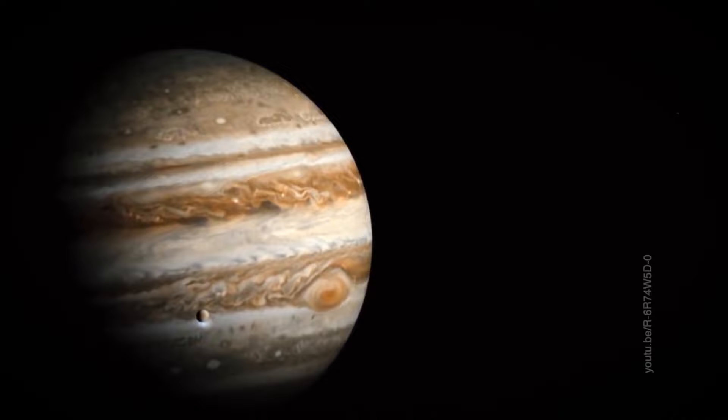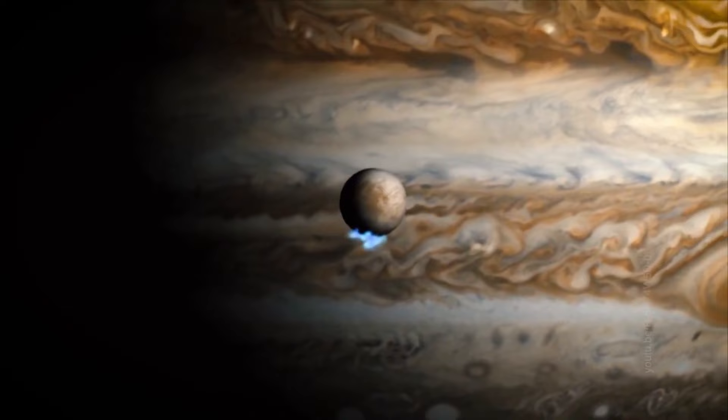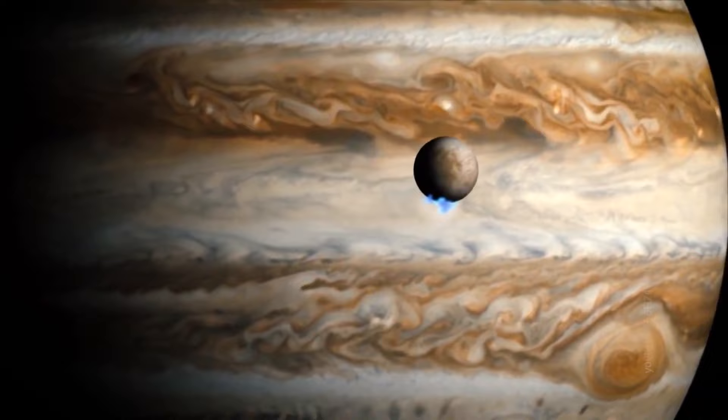In recent years, in 2014 and 2016, geyser activity was discovered with the help of the Hubble telescope. There is no doubt that there is a subsurface water ocean on Saturn's nearest satellite, Enceladus, since there is powerful geyser activity on this satellite.